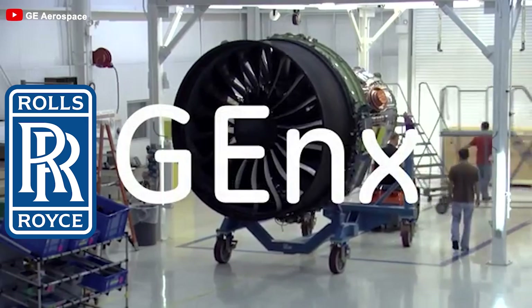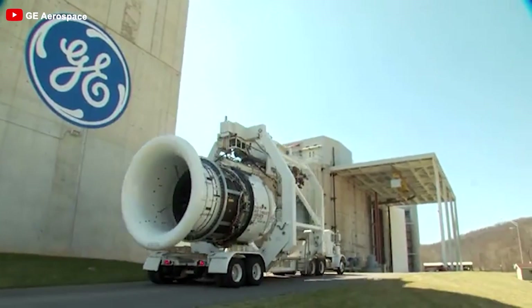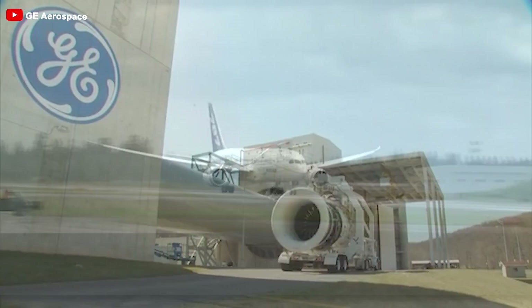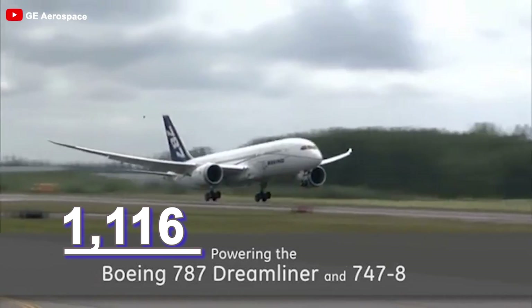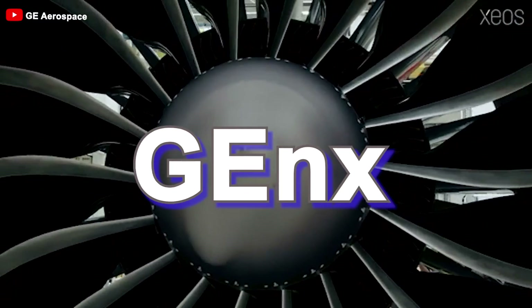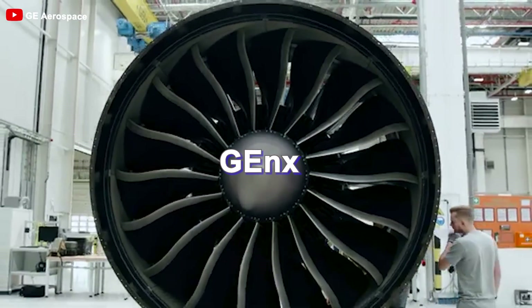With major airlines switching from Rolls-Royce engines to GE, it's no surprise that the U.S. engine manufacturer proudly states its GenX engine family is now powering about two-thirds of the more than 1,116 787s in operation. It seems that GenX is becoming the more popular choice. So, what explains this trend?